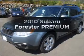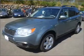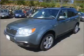Presenting the 2010 Subaru Forester. Find everything you want in a ride under one roof with this vehicle, featuring an efficient four-cylinder engine that responds smoothly to its automatic transmission.